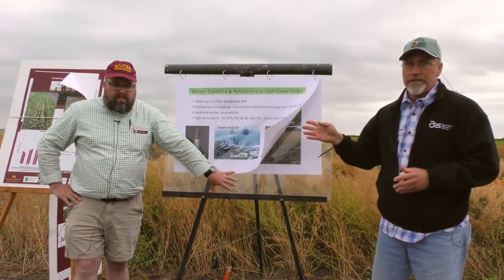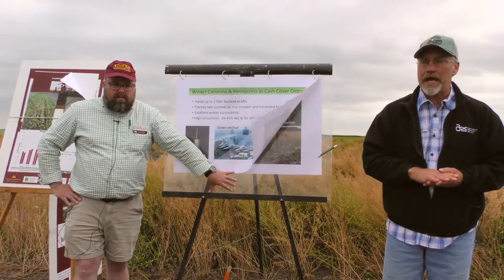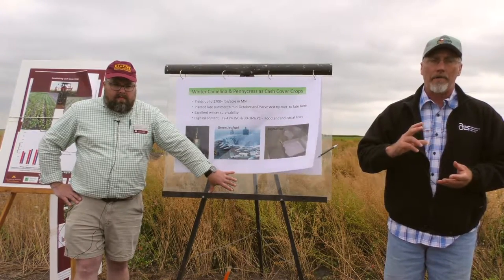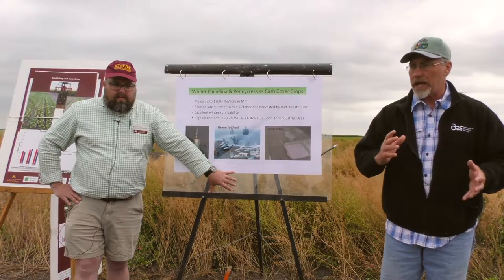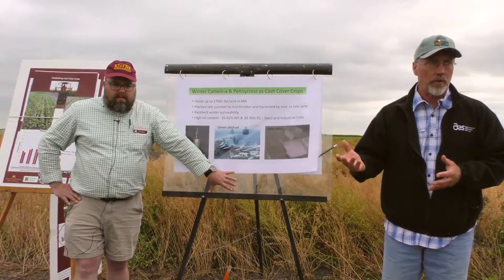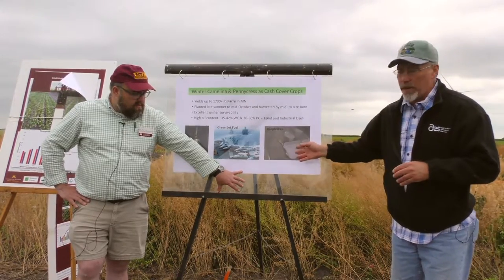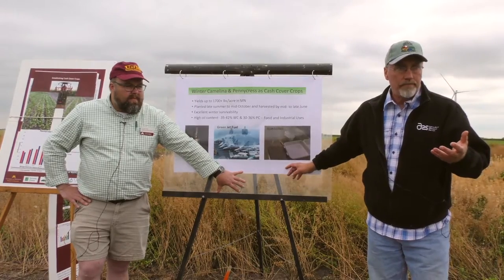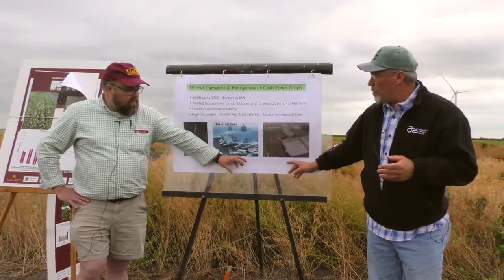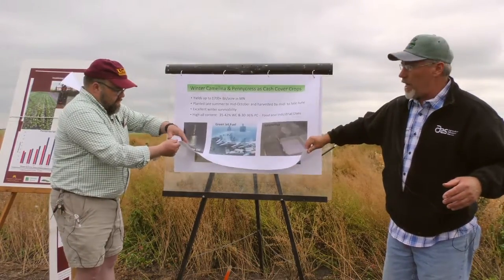Pennycress at the present time has a high erucic acid content in its oil, making it a non-edible oil. It also has glucosinolates, which make it non-edible, but it can be used for industrial purposes. It has also been proven to be a good oil for making biodiesel. Camelina, again, has both food and industrial uses.